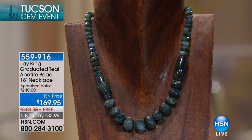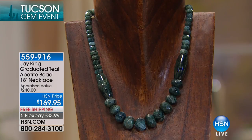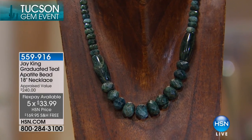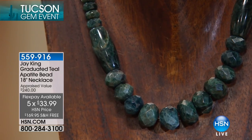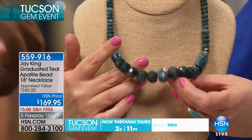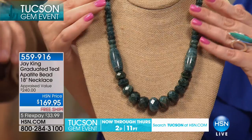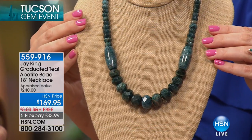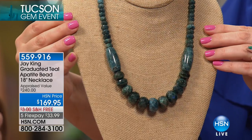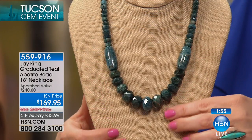Take a look at this graduated teal apatite bead necklace — we took it down to $33.99, and when you think you have five months to pay, it's really accessible. This is all from Madagascar as well — large, hand-cut, hand-faceted beads. And again, this material — nobody had this in Tucson, not even the miners. We bought everything that came out of that deposit. They have zero material after that. So if you want teal apatite, as far as I know, this will be the only time you get a chance for it.